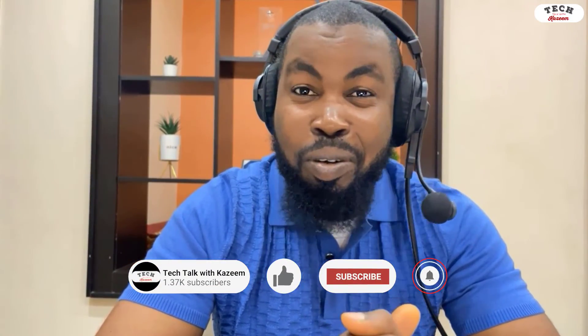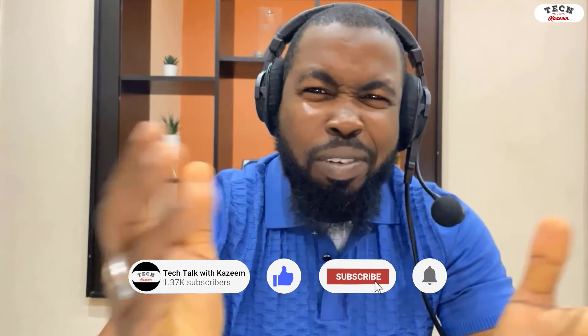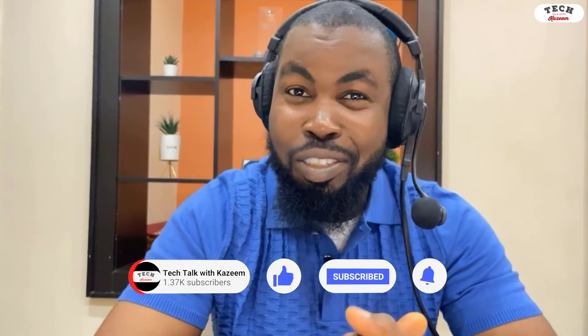If you like this video, please give it a thumbs up, comment, like, and share. Let me know about your own GCP experience in the comment section down below. Thank you very much and I'll see you in the next one.